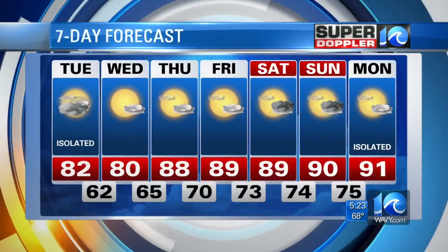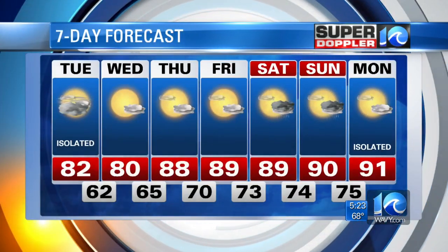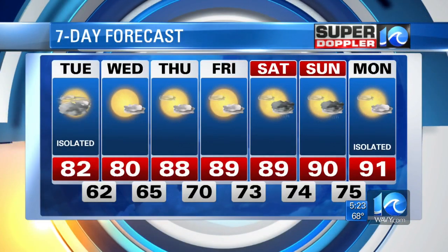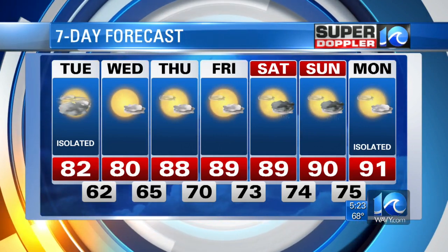7-day forecast: beautiful weather on Wednesday. We start warming up Thursday and Friday, but still not too bad. Then Saturday and Sunday, a few scattered showers and storms each day — but definitely not a washout, just some scattered showers and storms.